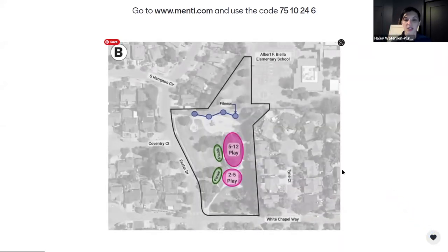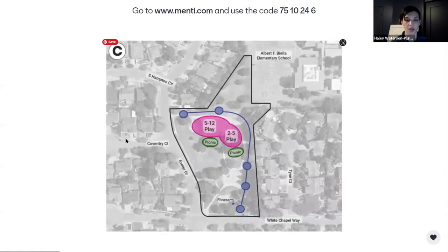Option B looks at keeping the tot lot where it is currently, but bringing the 5-to-12 playground closer to it, locating it in between two existing paths. There is a gentle slope in this area that could provide some fun play opportunities. Adjacent to the playgrounds, picnic spaces could be connected or separated for each play space. The fitness would be strung along the northern edge — more of a row with one to two exercise stations at each point rather than a centralized space.